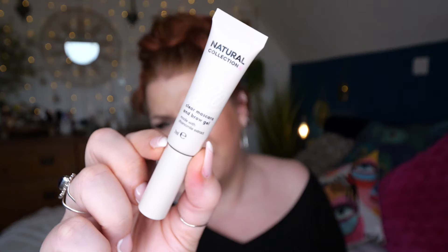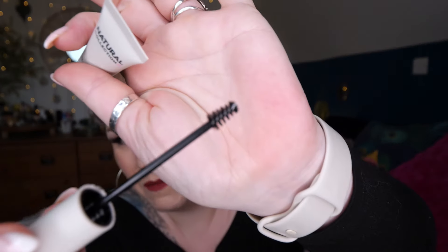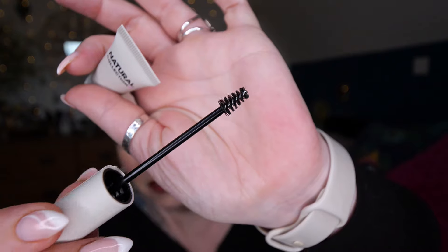We've got Boots Natural Collection Clear Mascara and Brow Gel, made with chamomile extract. There's only 7 mils there - just a little clear brush.